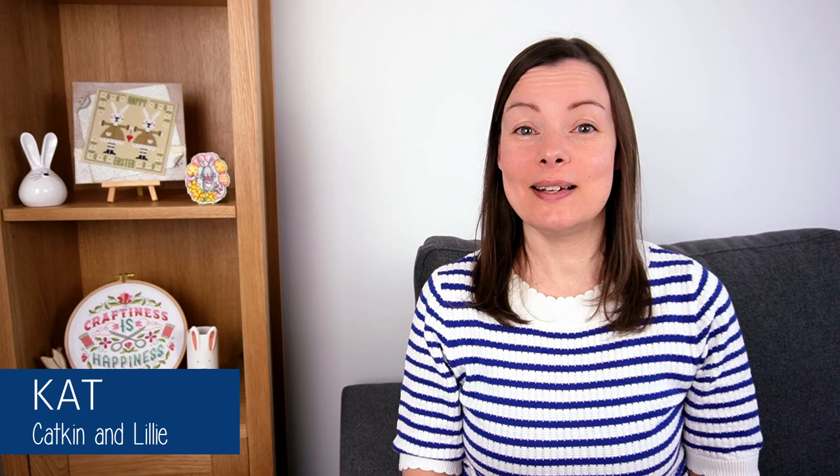Hello lovely stitchy friends! I'm Kat and welcome to my channel Katkin and Lily where we talk all things cross stitch. If you're new here, I do hope you'll enjoy seeing all my cross stitch updates, and as always if you're a returning viewer, thank you so much for coming back. Today is a Flosstube episode — it's number 19 and it's the 27th of March.